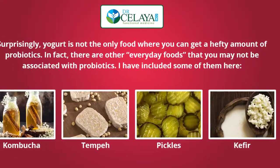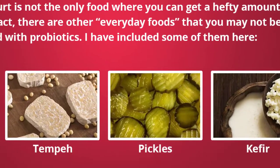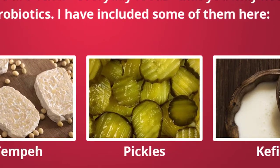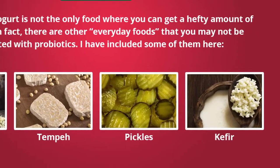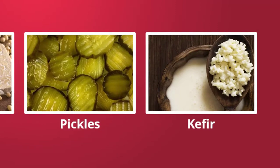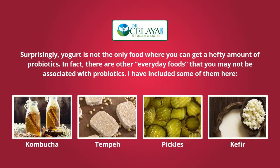Pickles are rich in probiotics when they are fermented. Usually, cucumber preserved in vinegar and salt is the food to go to if you need a shot of probiotics, but you have to make sure they are raw. Kefir is a cultured dairy product considered one of the food items with the greatest amount of probiotics, and is especially helpful if you are consistently suffering from a leaky gut. Some of these probiotic-rich foods can have as much as 10 trillion probiotics in one 4–6 ounce serving.